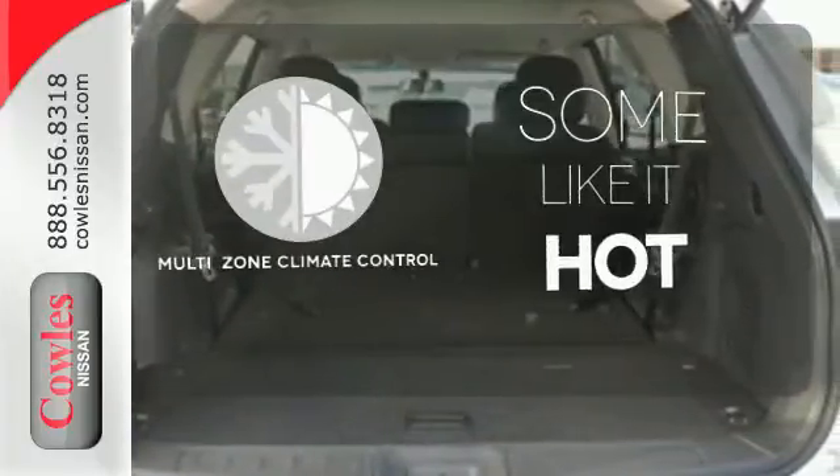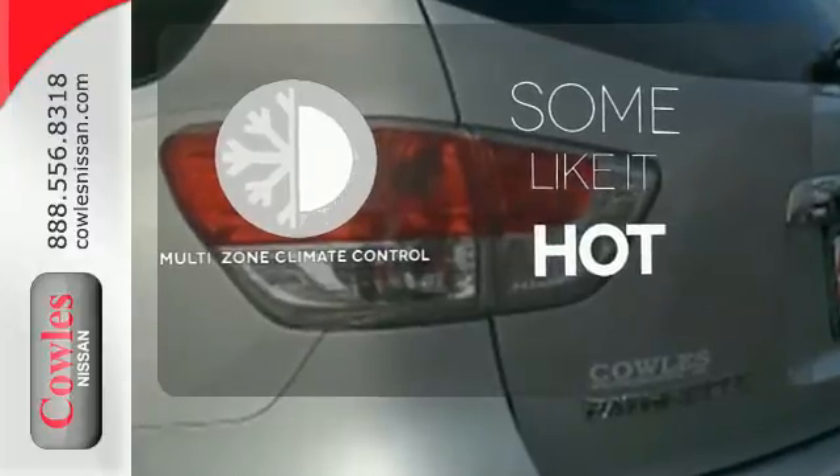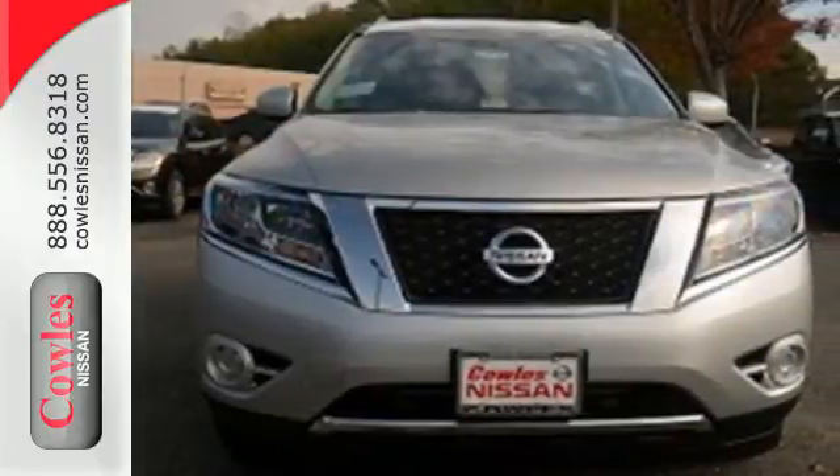Multi-zone climate control lets you and your passengers pick a personal temperature. Find your calling — this Pathfinder will take you there. See us today.